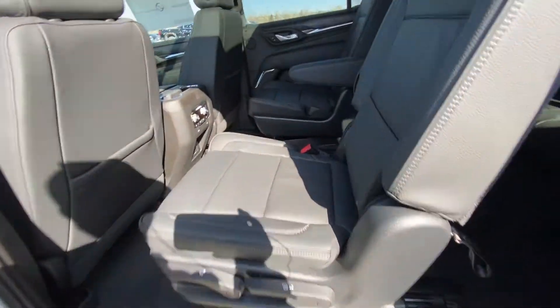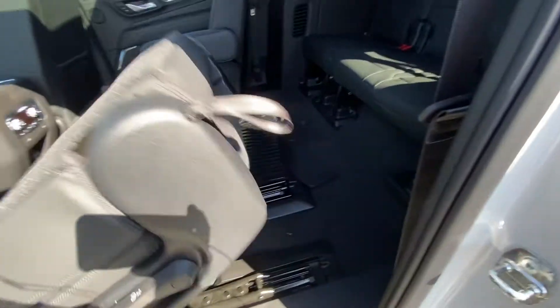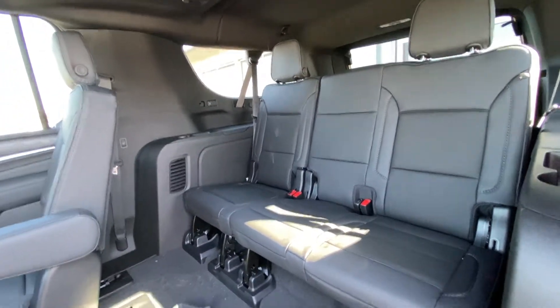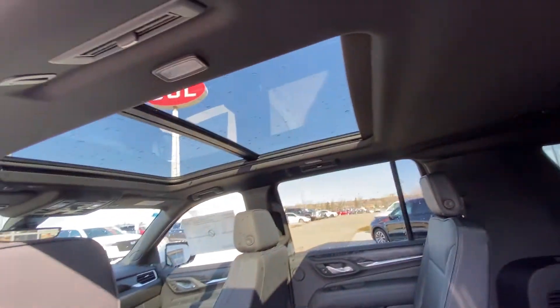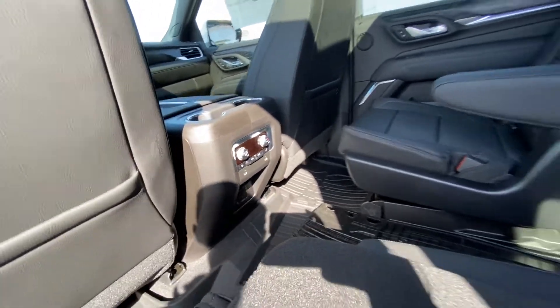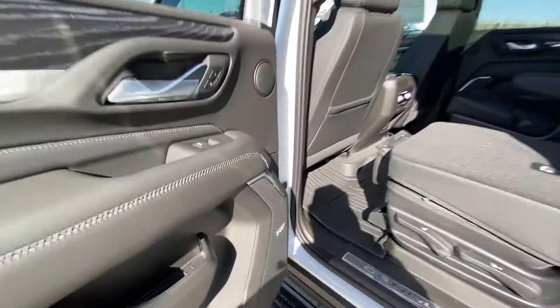Jumping into the interior, our second row has the captain's chairs, both leather heated and car seat ready as well. Seats do fold down nice and easy, giving easy access to your third row with a leather 60-40 split. Seats fold down and lock. We do have a black headliner with a dual panel sunroof, three stage heated seat controls, rear climate, USB ports and an outlet, as well as GM OEM rubberized floor liners installed and Bose audio speakers even in the rear.